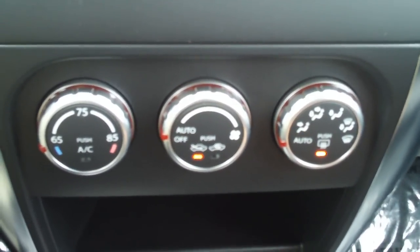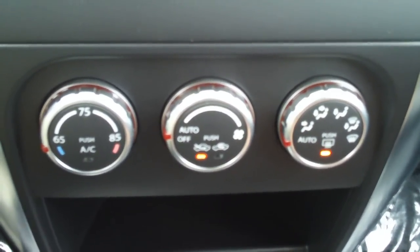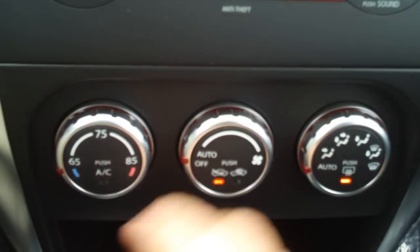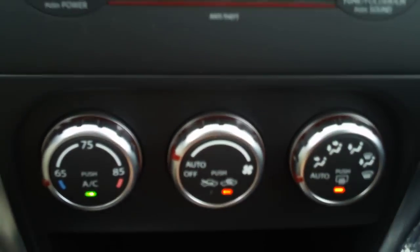What's happening? I'm back in the SX4 looking at the automatic climate control. Now this thing is really cool — it works just like the thermostat in your house. You set the temperature, you put it on auto, it does everything for you.